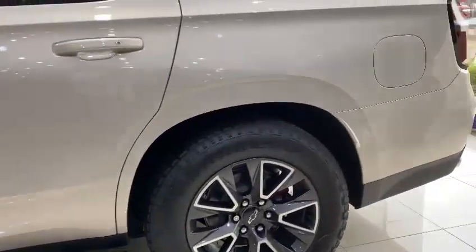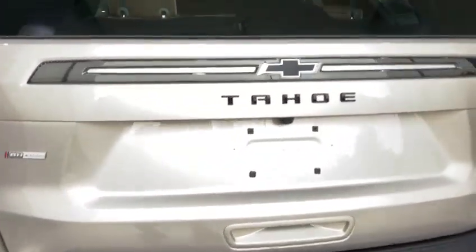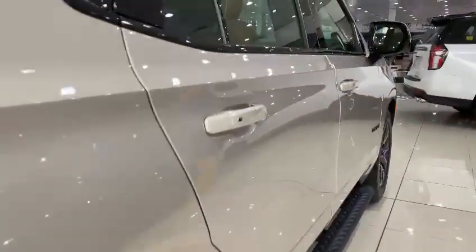Have a look at it — the alloy wheels are 20-inch, four exhausts, and rear suspension.